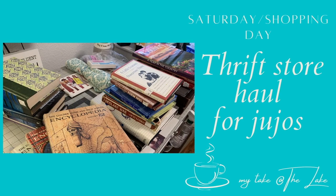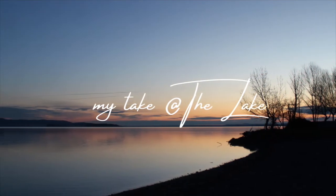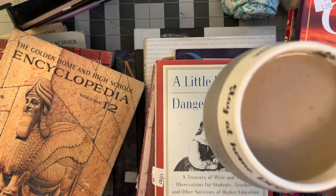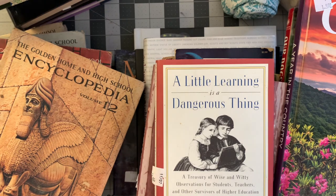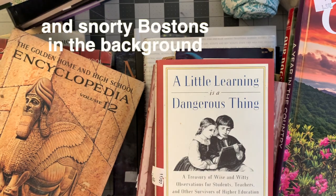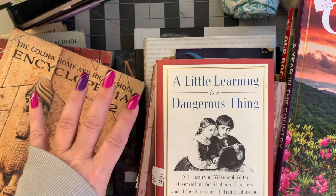Hey, guess who went shopping? Good morning. Welcome to my Take at the Lake. It's Kerr. We're in the midst of a nice big storm today, so you might hear the wind howling through the windows, which is kind of awesome. What better way to spend the day, at least part of the day, than playing with some new toys? Very excited.